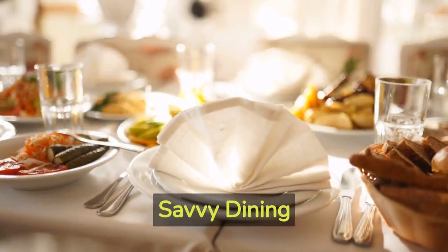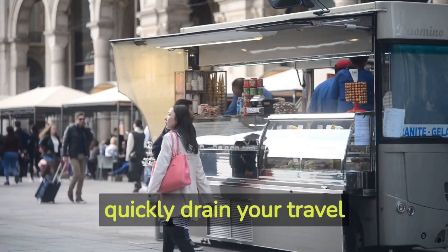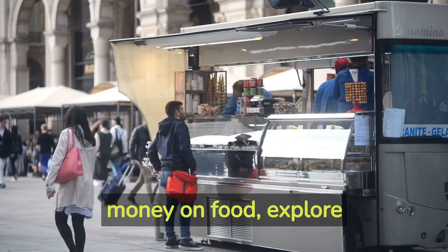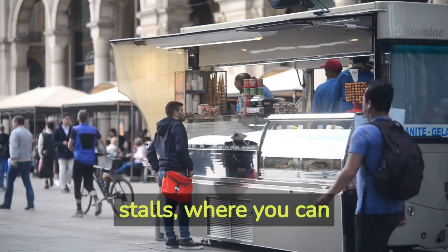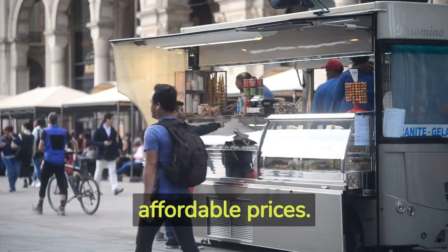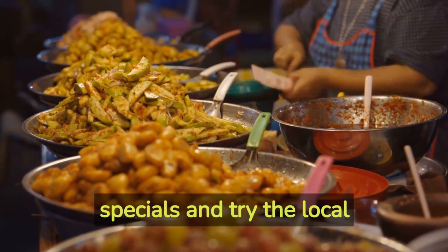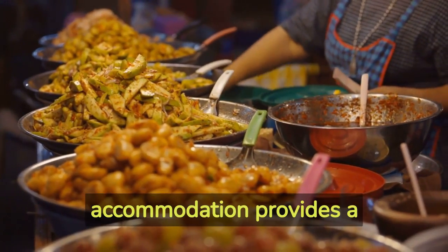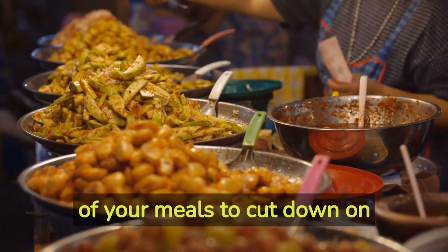Hack number six: savvy dining. Eating out every meal can quickly drain your travel budget. To save money on food, explore local markets and street food stalls where you can savor authentic flavors at affordable prices. Take advantage of lunch specials and try the local cuisine. And if your accommodation provides a kitchenette, consider cooking some of your meals to cut down on expenses.